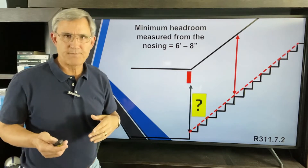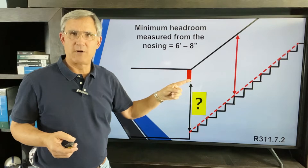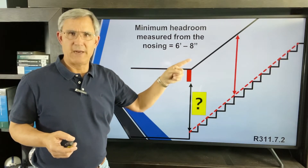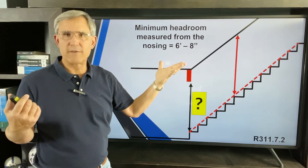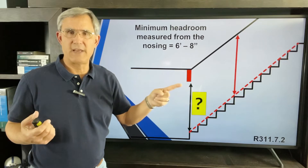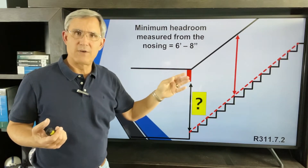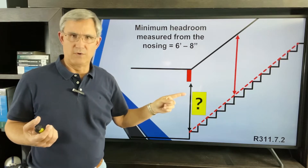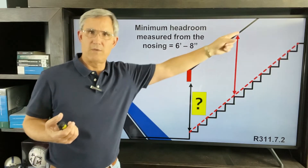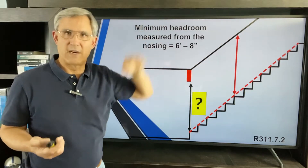What if a framer drops a beam instead of having it on the top plate? Now there's an obstruction and it's not six foot eight — a guy like me is going to hit it. Make sure the 6'8" rule is consistent from the very first stringer all the way up the stairway, with six foot eight or more the entire distance.